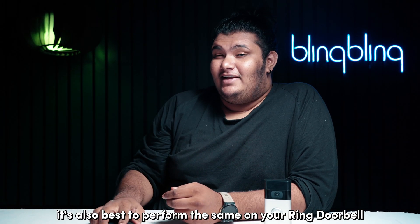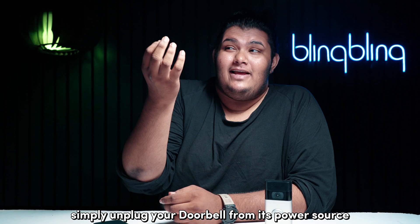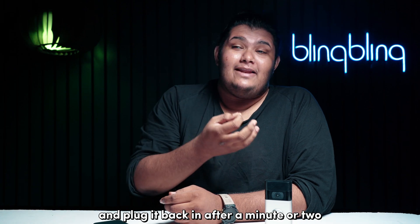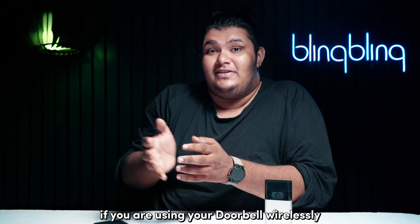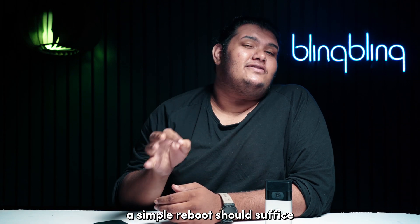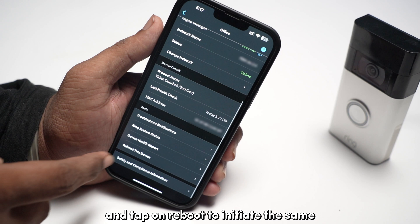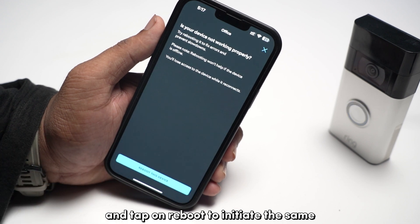Speaking of power cycles, it's also best to perform the same on your Ring doorbell as well. Simply unplug your doorbell from its power source and plug it back in after a minute or two. If you're using your doorbell wirelessly, a simple reboot should suffice. Go to the device health tile from your device settings and tap on reboot to initiate the same.